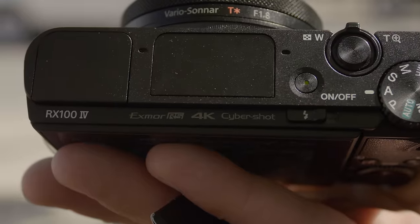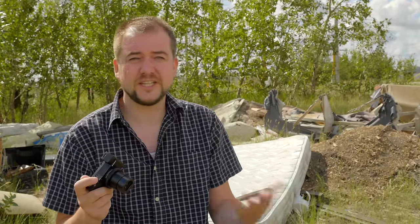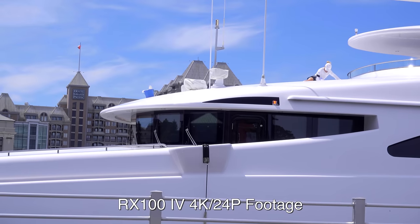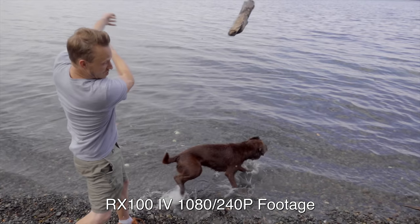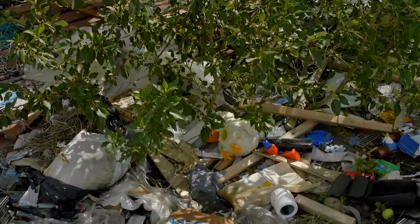The new Exmor RS sensor is a stacked CMOS design. The advantages in-camera are a very fast burst rate — 16 frames per second at full quality — and phase detection covering almost the entire sensor, so autofocus performance and especially tracking is much better. The other big thing is a ton of video functionality: we're getting full sensor readout shooting 4K, and we can even push this thing up to 240 frames per second in short bursts, shooting basically full 1080, all the way up to 960 fps — admittedly at pretty terrible quality.